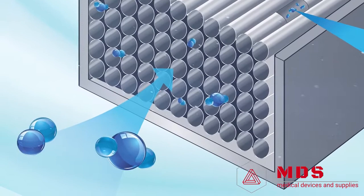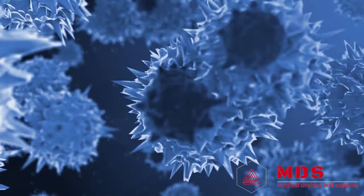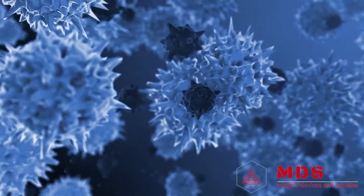Our ActivePure technology harnesses microscopic oxygen and water molecules in the air as they pass through the purification unit. This unit has a patented honeycomb matrix where the molecules are transformed into friendly yet powerful oxidizers. And as they flow into the air, they help protect you from countless microscopic pathogens that you can't even see.